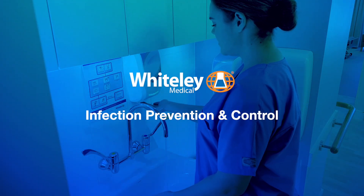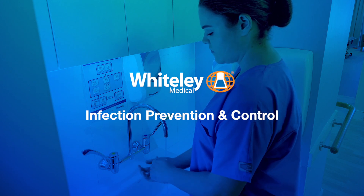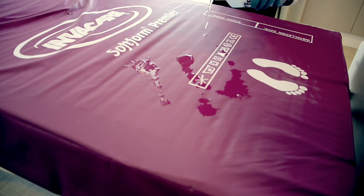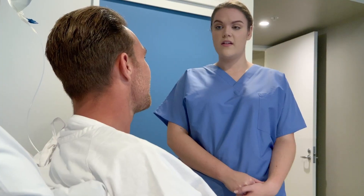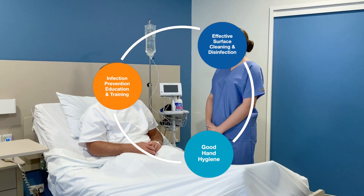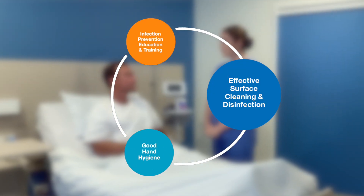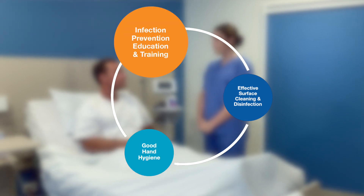Hand hygiene and surface cleaning are recognised as the most important activities for an effective infection prevention and control program. There are three basic principles for infection prevention: effective surface cleaning and disinfection, good hand hygiene, and infection prevention education and training.